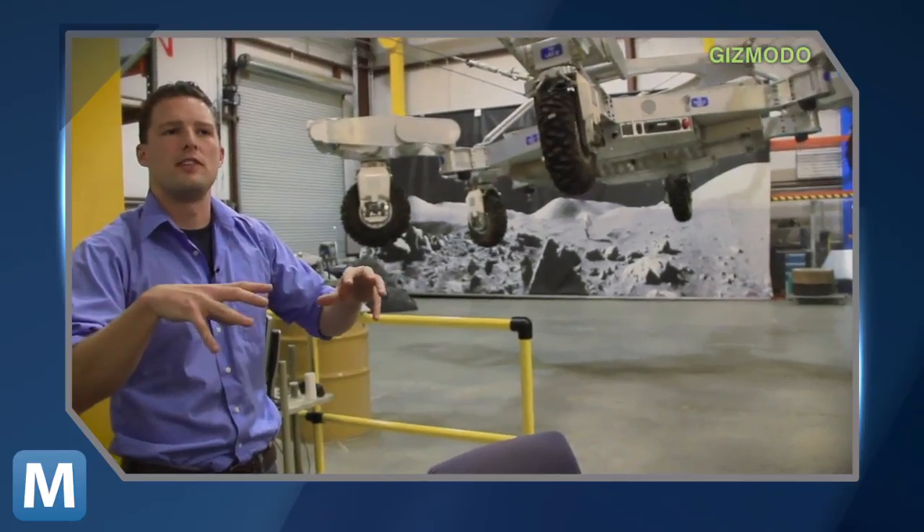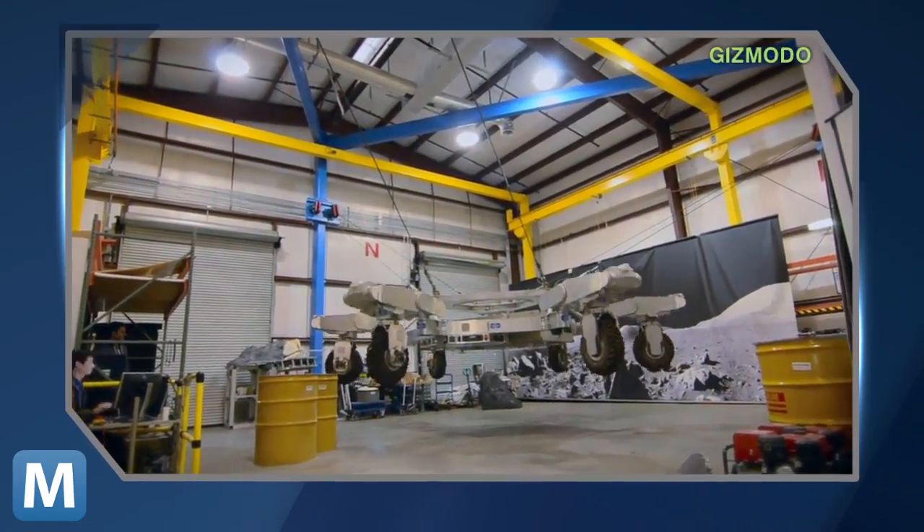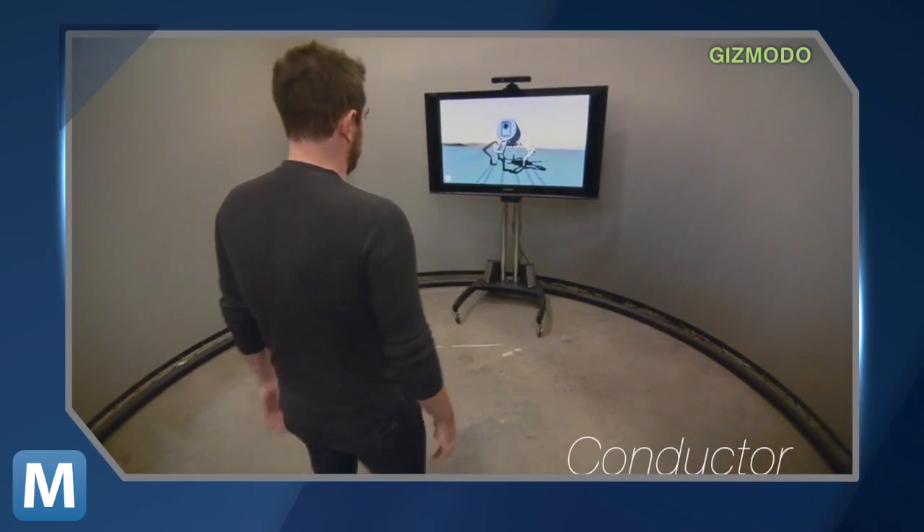Gizmodo caught up with the team at NASA who showed off the bot's potential to jump under low-gravity conditions and shared new research into a motion-controlled interface for ATHLETE. We're not sure whether its design came from science fiction, nature, or maybe they modeled it after this.